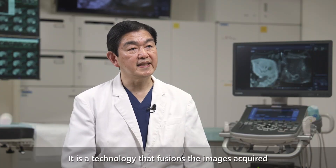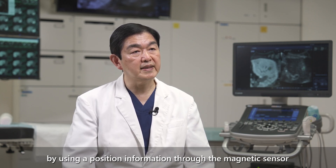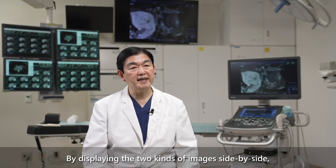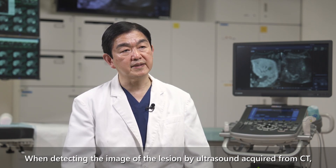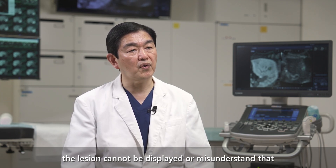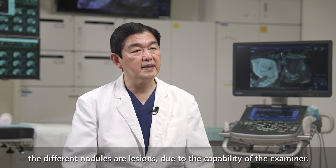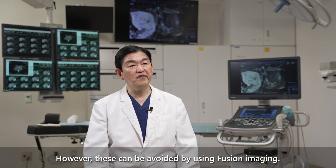Fusion imaging is a technology that combines images acquired by ultrasound and CT or MRI using positioning information from a magnetic sensor attached to the ultrasound probe. By displaying the two kinds of images side by side, it allows fine observation. When identifying a lesion by ultrasound that was detected on CT, the region may not be visible or may be confused with a different nodule. However, these issues can be avoided by using fusion imaging.